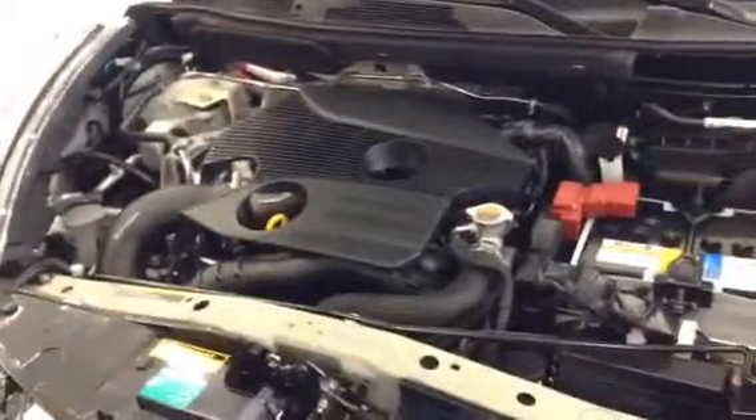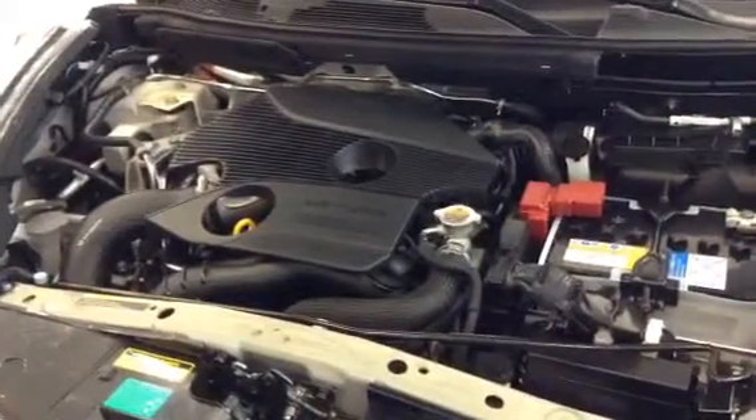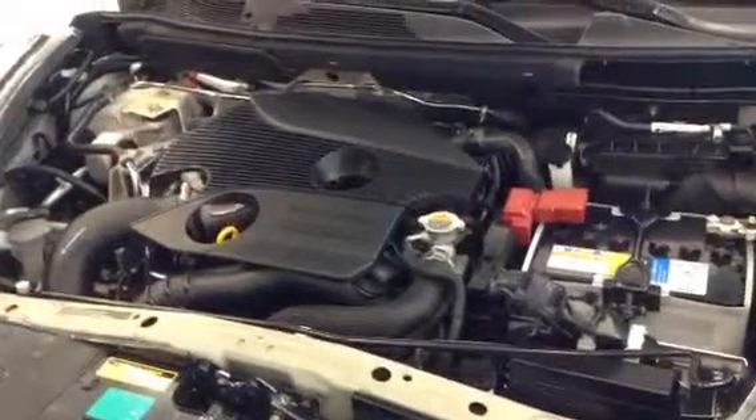So the Juke has a 1.5 litre turbo engine, puts out 188 horsepower. That's what it looks like under there.